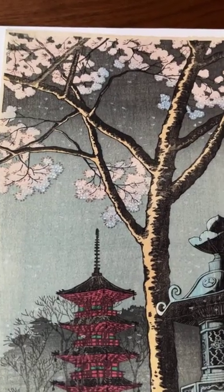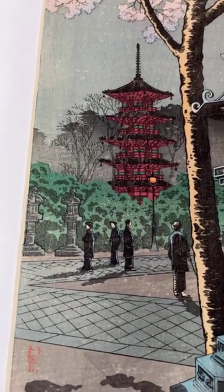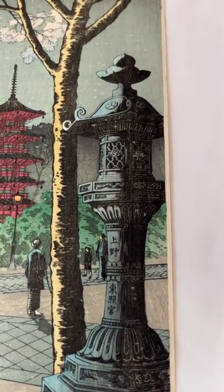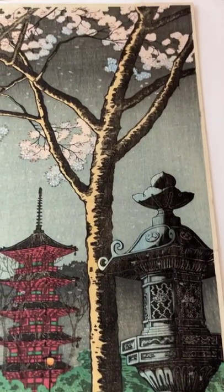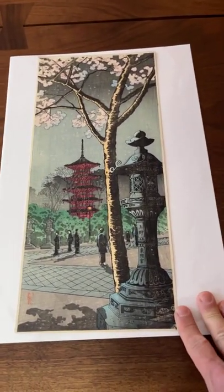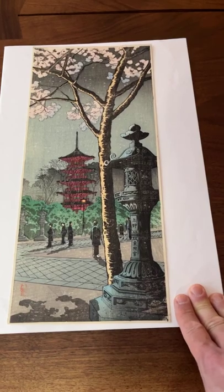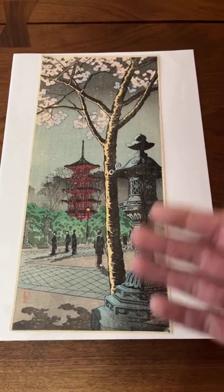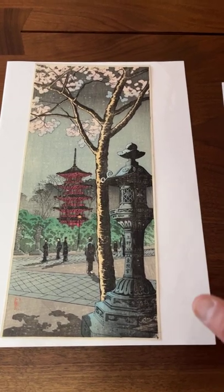I'm going to zoom in so you can see the beautiful cherry blossoms and the printing effects — very beautiful. The printing has this atmospheric, almost slightly misty night quality to it. Many artists worked in this Tanzaku style format, but I think Hiroaki really excelled at it in his designs, not only taking advantage of the format but celebrating it.